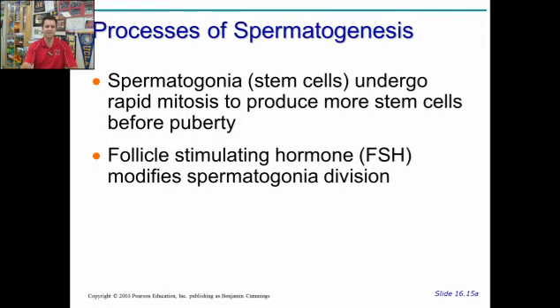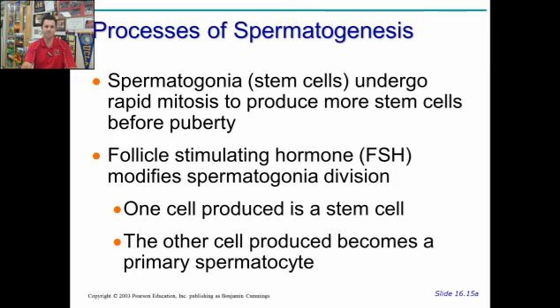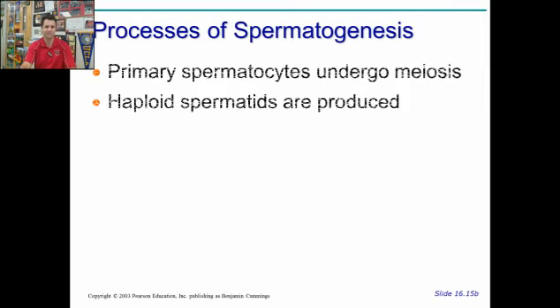The hormone FSH — follicle stimulating hormone — modifies the spermatogonia or triggers this division. One cell produced remains the spermatogonium, and one cell becomes the primary spermatocyte.